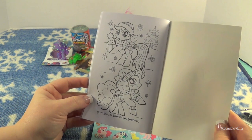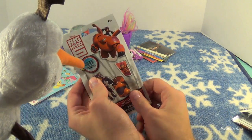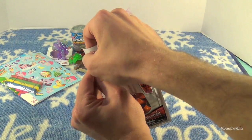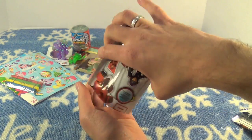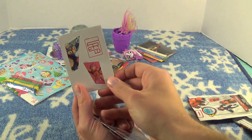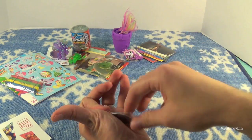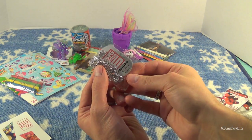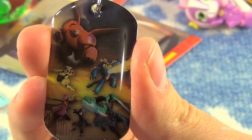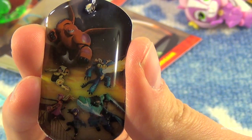Now I'm going to open up my Big Hero 6 Dog Tag — last one out of the box. Let's see what we got. Here are some stickers with Fred and Honey Lemon on it, and the blind bag I got is Heroes 8 of 24. Here's a cool-looking dog tag with all six of the heroes on it. That's really cool.